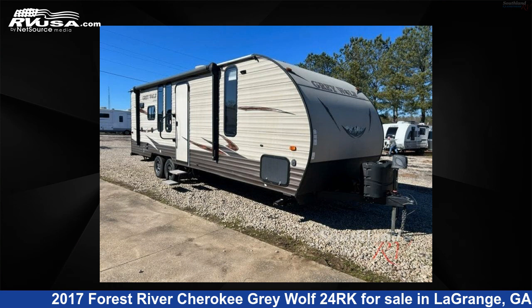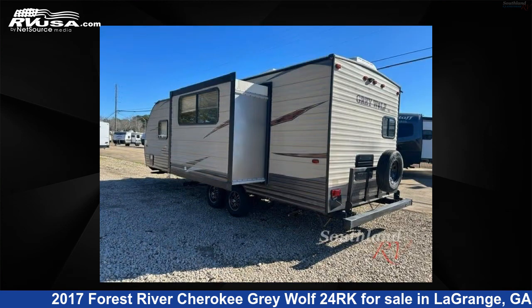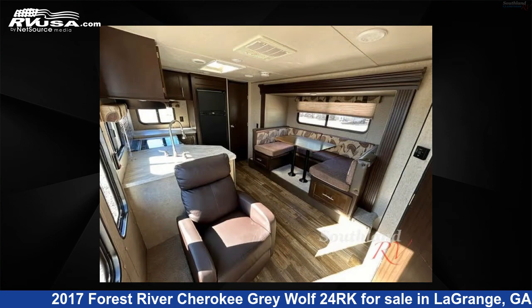This 2017 Forest River Cherokee Gray Wolf 24RK is a travel trailer RV. It is located in LaGrange, Georgia 30241 and is offered for sale by Southland RV. Click the link in the video description to visit RVUSA.com and see more photos as well as the current price.